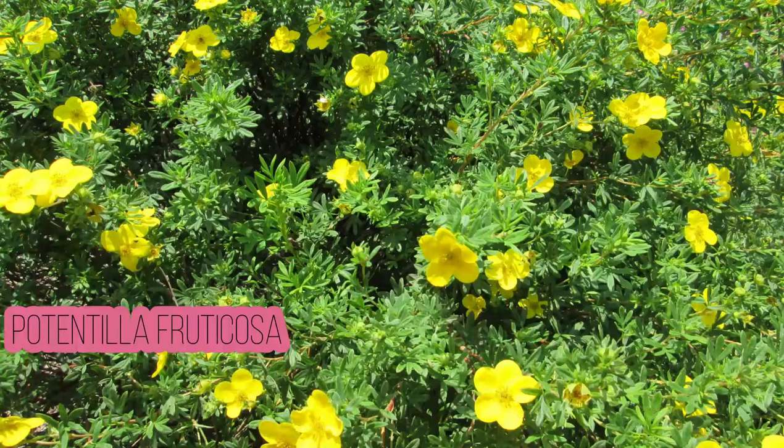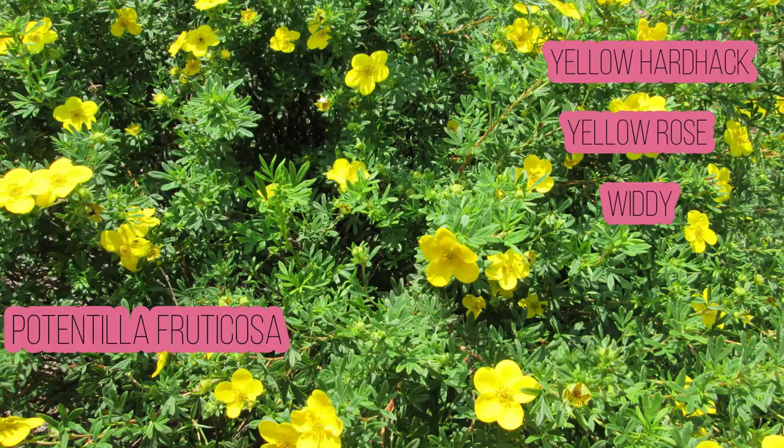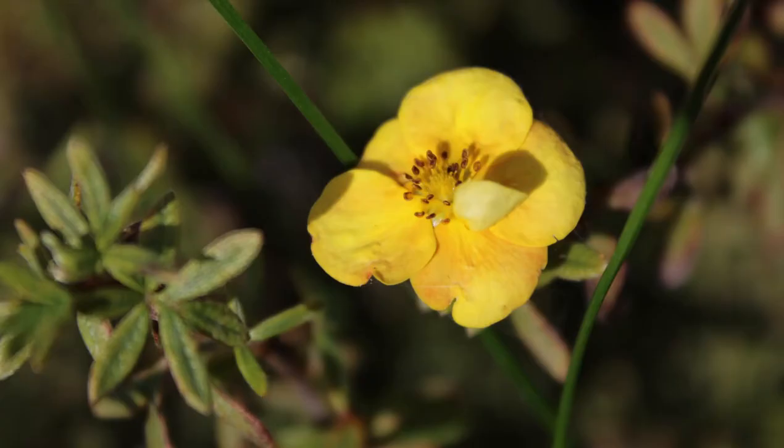Common names are yellow hardhack, yellow rose, witty — I literally have no idea why witty. Most people, like me, simply refer to it as cinquefoil or potentilla. Cinquefoil or cinq feuilles is French for five leaflets or leaves. There's a bit of a lost-in-translation thing because there aren't five leaves per lobe, but there are five petals on every flower.